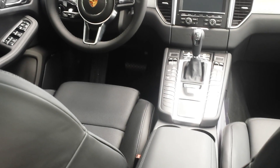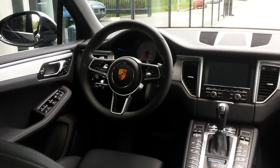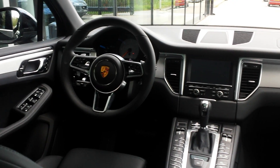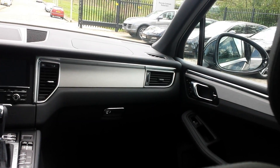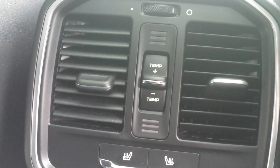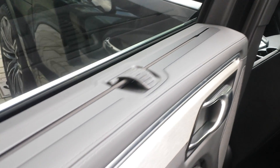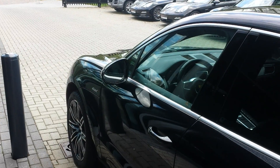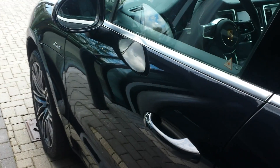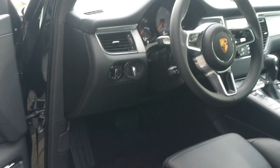There are ISOFIX seats at the back, memory seats for the driver and passenger, a full leather dash, and heated seats for rear passengers. The quad-zone climate control is fully adjustable. You can also order a Macan with keyless entry and self-closing doors.